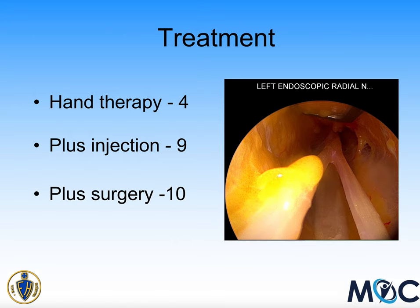Regarding treatment: four of the 23 patients responded to hand therapy alone and didn't require anything else. Nineteen out of 23 went on to have an injection, nine of which seemed sufficient to improve their symptoms to their satisfaction. Ten patients had injections that didn't work long-term and ended up going on to have surgery. In the picture on the right, you can see the superficial area of the nerve with branching as you come distally.